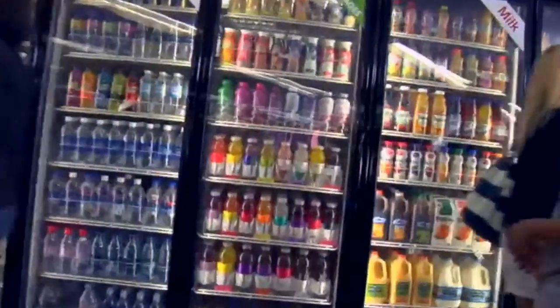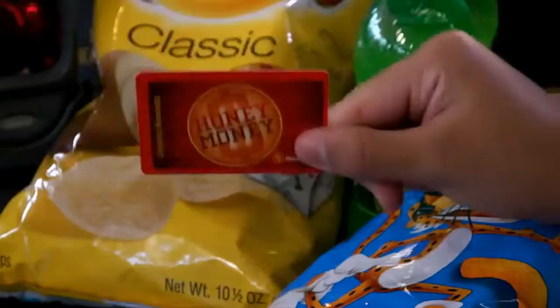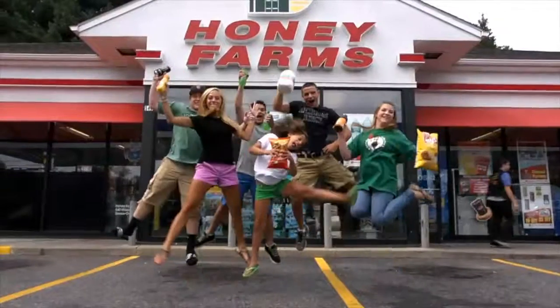Come and see us today, Honey Farms. We're right on the way, Honey Farms.